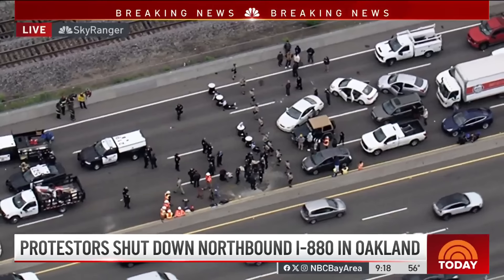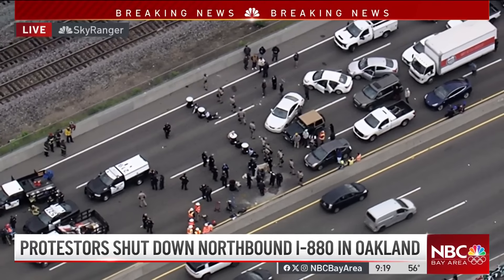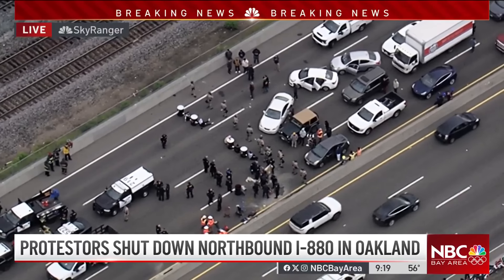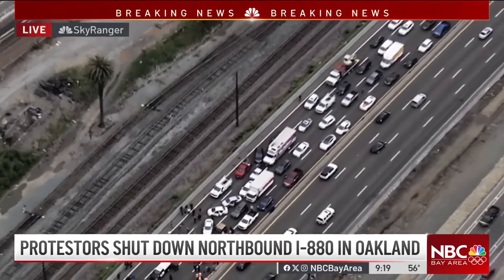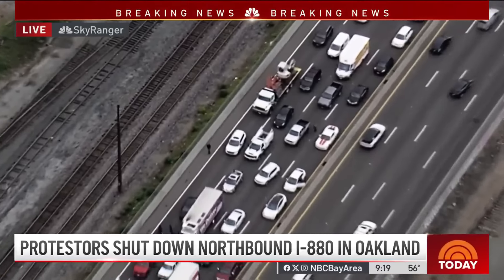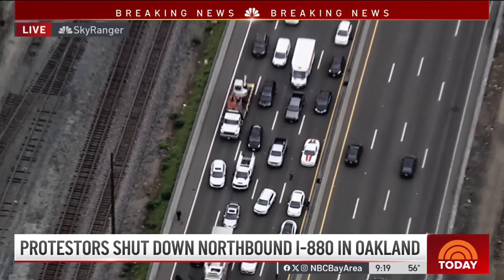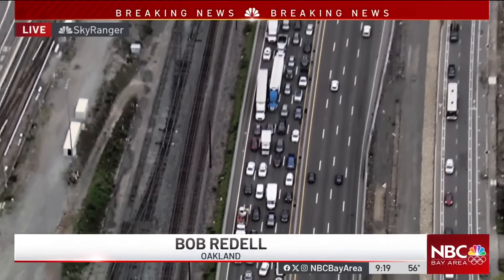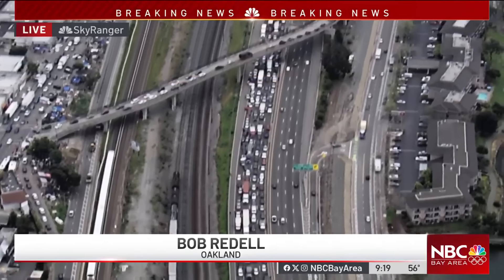NBC Bay Area's Bob Riddell is live at the scene. There's southbound 880 between him and the protest barrel area. He can see something the studio vantage point couldn't: they are cutting the barrels down the side lengthwise and then taking them apart.